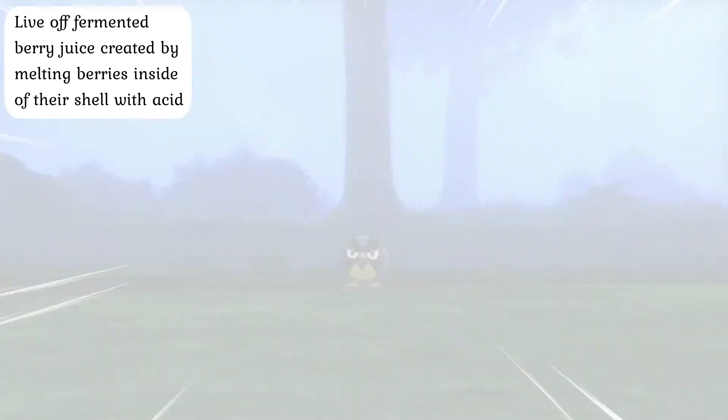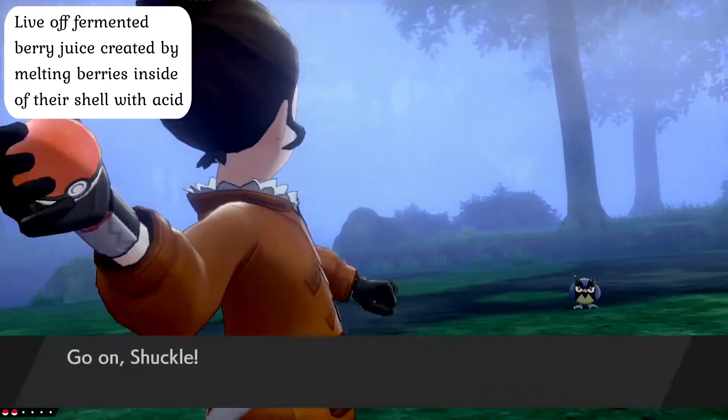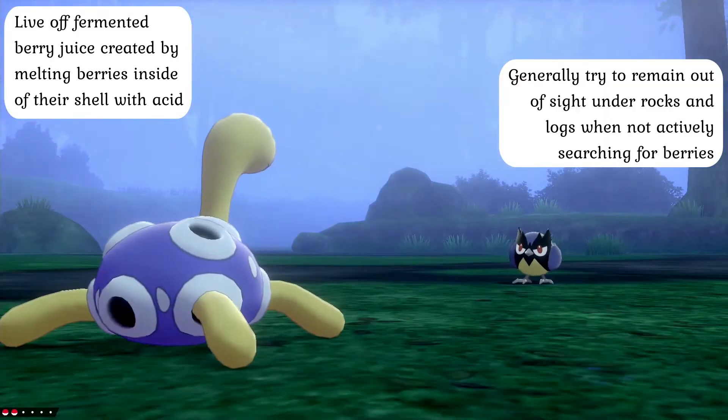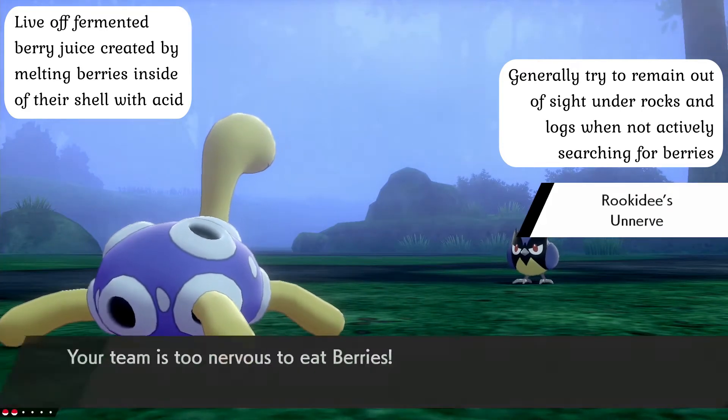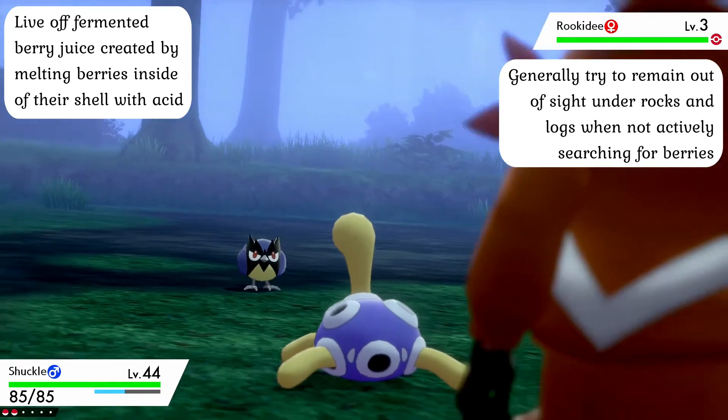While berry juice might only recover about 20 HP in practice, it's still enough of a boost to make younger Pokémon happy. When not finding berries to store in the shell, Shuckle will generally remain out of sight by hiding underneath logs and rocks, holding as still as possible in order to reduce the chances of them ever being attacked by predators.